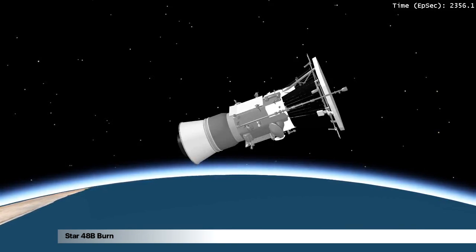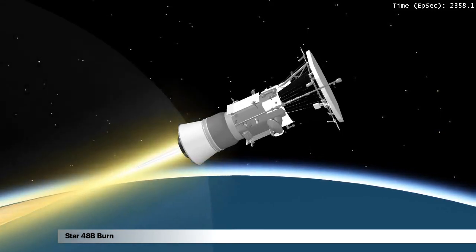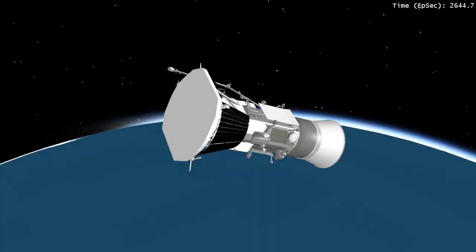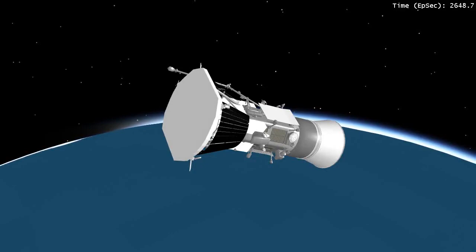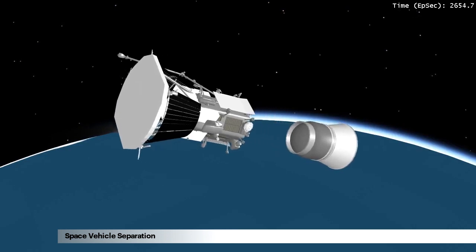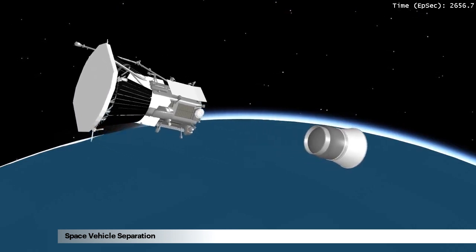The Star 48B engine will burn for approximately 1 minute and 28 seconds. Spacecraft separation is to occur approximately 3 minutes and 27 seconds after engine burnout of the Star 48B engine, and from 34 to 15 minutes after liftoff, depending on the actual launch date.